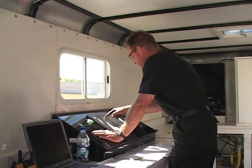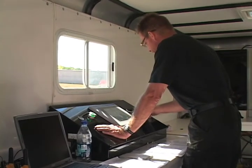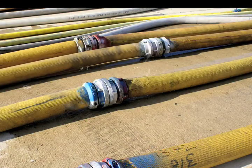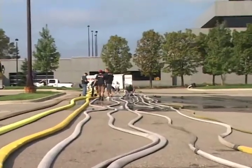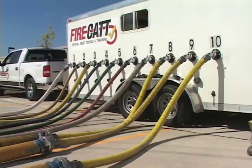Our technology was engineered for safety. The computer and air-operated valve systems were programmed to provide the safety we need to eliminate the danger associated with catastrophic hose failure under pressure. We also eliminate the practice of releasing pressure from the ends of each hose after testing is completed by utilizing a pressure relief valve at the main manifold.